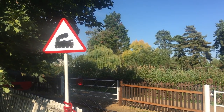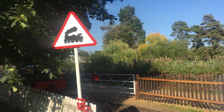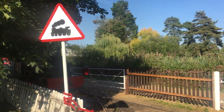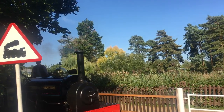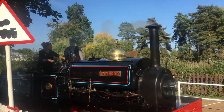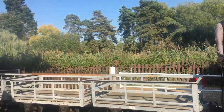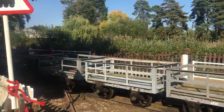And our final shot of today's episode is of Gwynedd passing with its demonstration slate train. Sorry for the hiatus on YouTube — it's been a hectic few months, but I promise to get back into the swing of things now. I hope you enjoyed today's episode. See you again very shortly, bye for now.